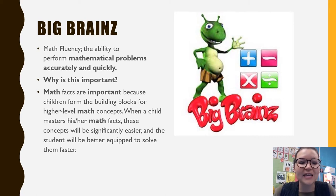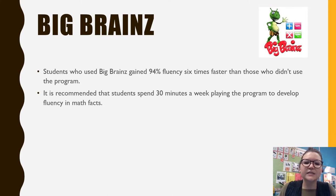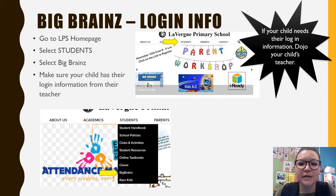The next program we have at Laverne Primary is Big Brains, which is a math fluency program that helps students practice their math facts. It's set up like a video game, so students love to play it. Big Brains has shown that students who used it gained 94% fluency six times faster than those who didn't. It's recommended that students spend 30 minutes a week on the program. Fluency means how quickly you can do something — you want them to know those math facts quickly so they don't have to think about it.